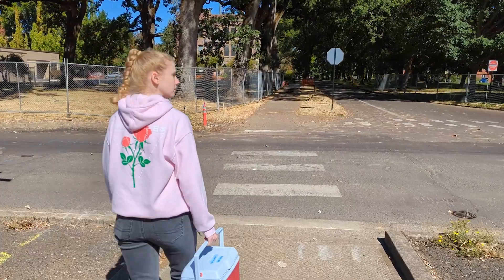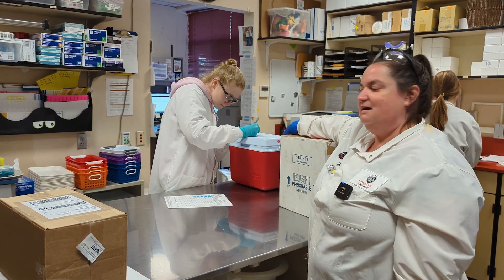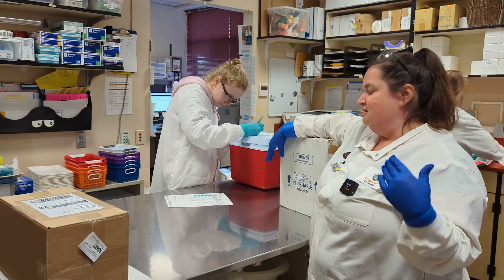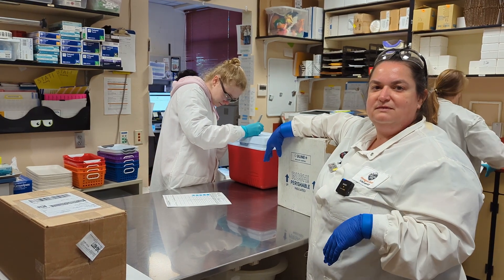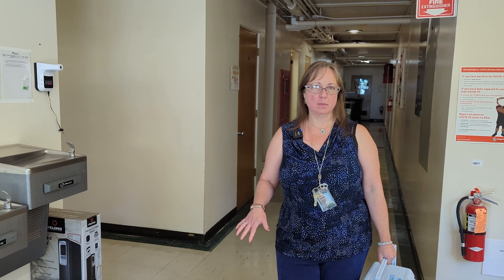We're going to walk them across the street to the molecular lab where they're going to do the PCR testing, and then they can access all the data that we've entered through our LIMS system.